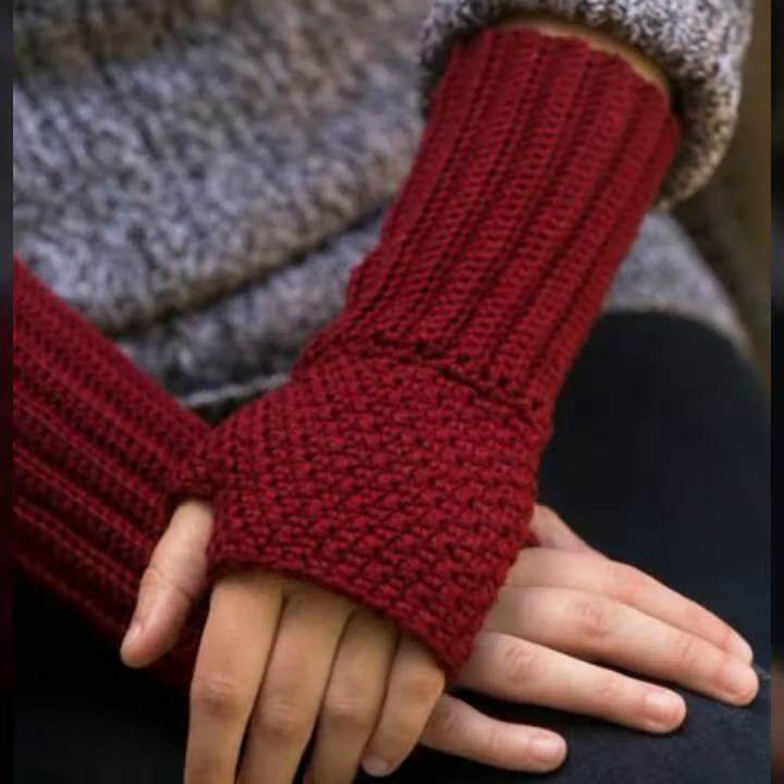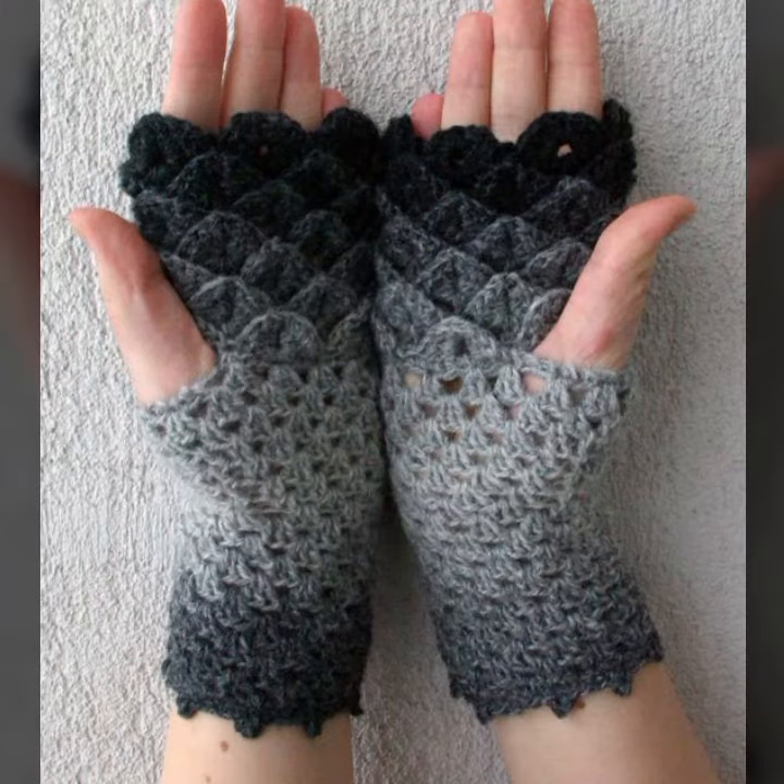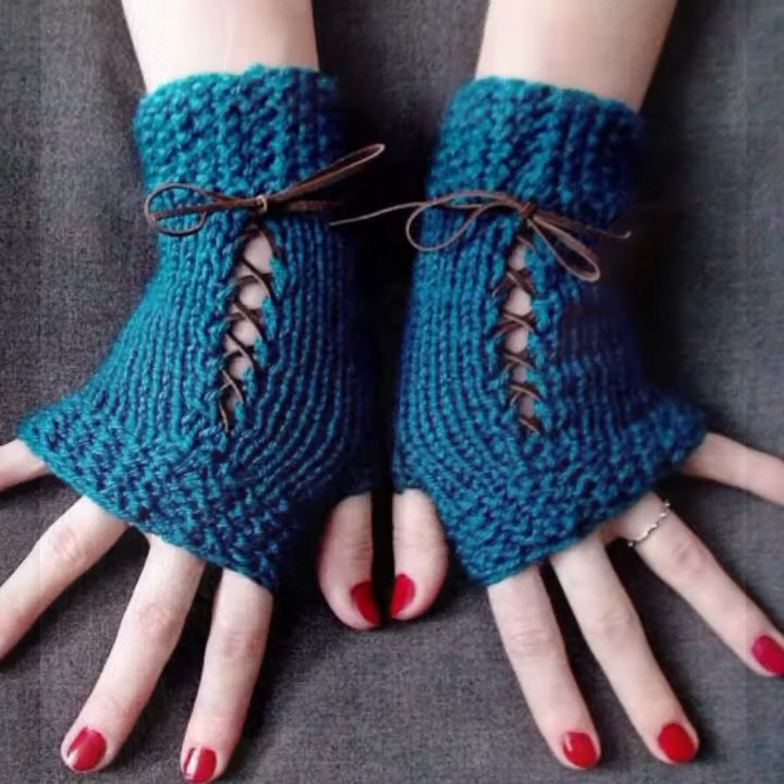Friends, if you want to buy these very beautiful women's crochet fingerless gloves designs, I will tell you some website names like AliExpress, Ebay dot com, Etsy dot com, and Amazon.